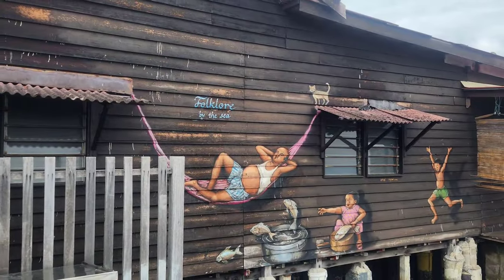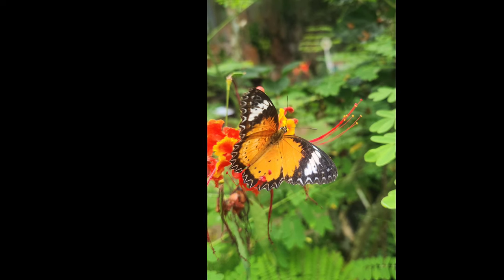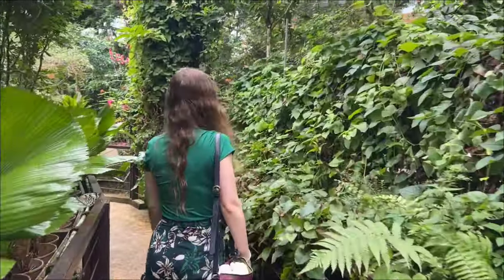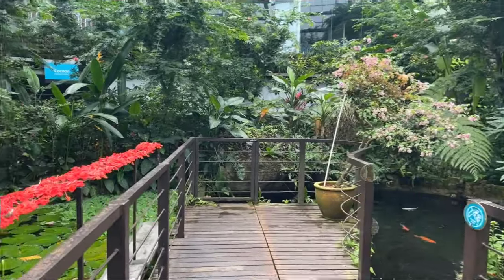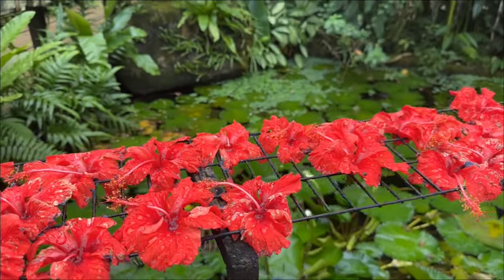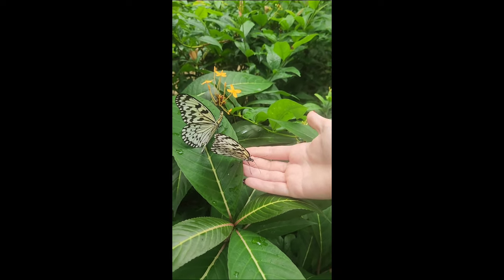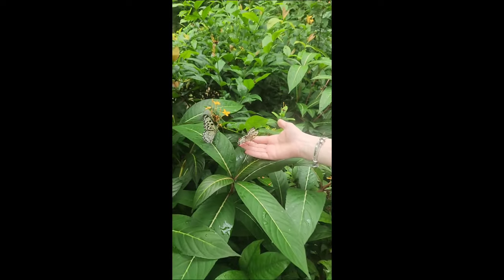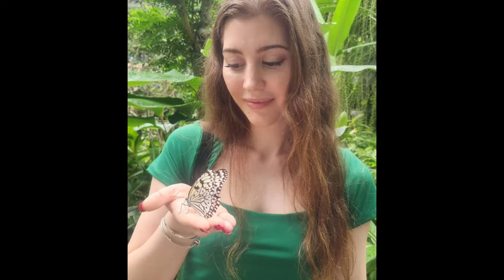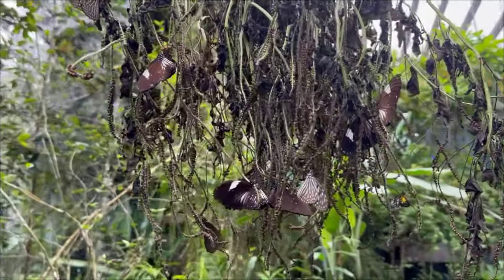The next place we visited is on a different part of the island: the Butterfly Park, which I highly recommend. The entrance fee is 59 ringgit for Malaysians and 75 ringgit for foreigners. It is such a beautiful place — when you enter you are immediately surrounded by beautiful butterflies of so many different kinds. If you stay calm and patient the butterflies may even come to you; a beautiful butterfly came to my hand and stayed there for a long time. The Penang butterfly garden is one of the largest in Malaysia, with around 15,000 free-flying butterflies.